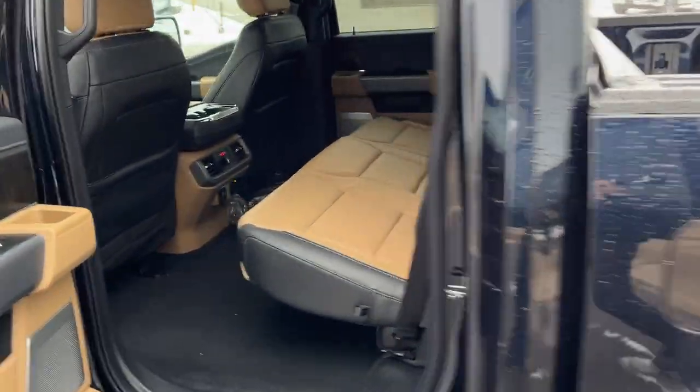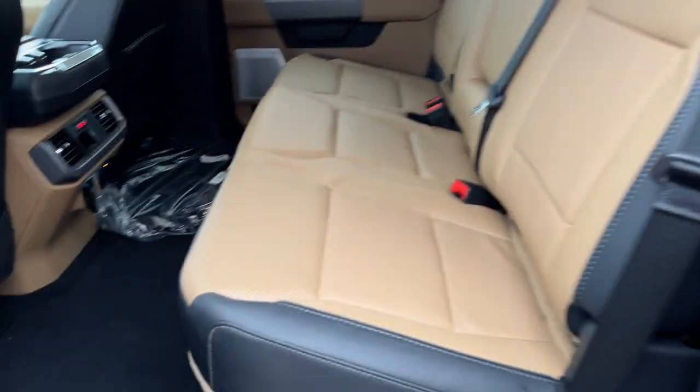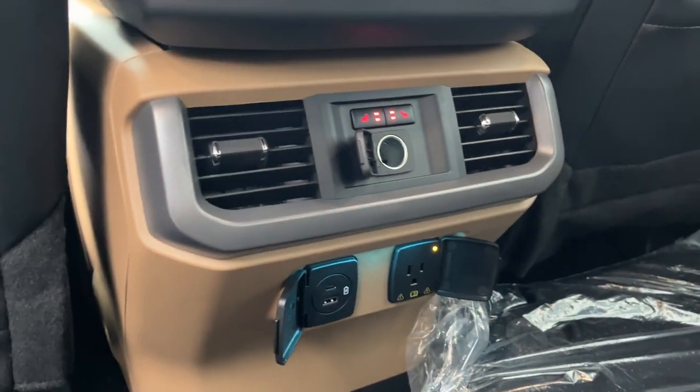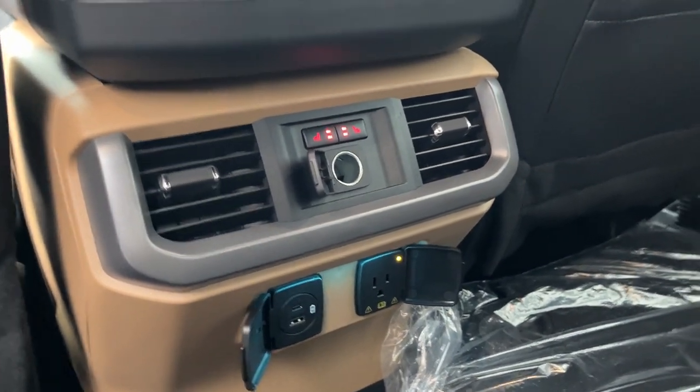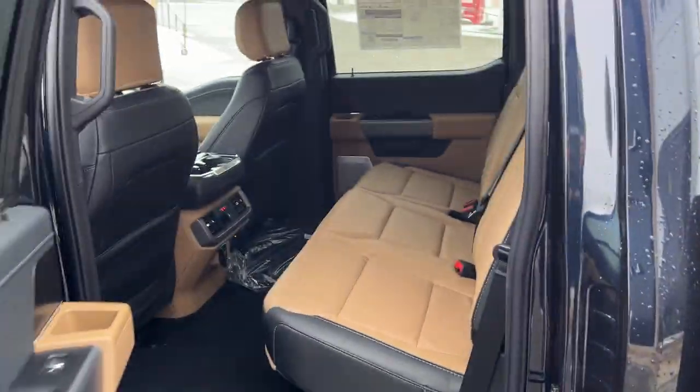Coming around to the interior, you have really nice Baja tan leather-trimmed interior. Really comfortable seats front and back, and a really bright interior. Heated rear seats, plenty of power options back here, climate vents and cup holders. You can also fold down additional cup holders from the center seat there as well.